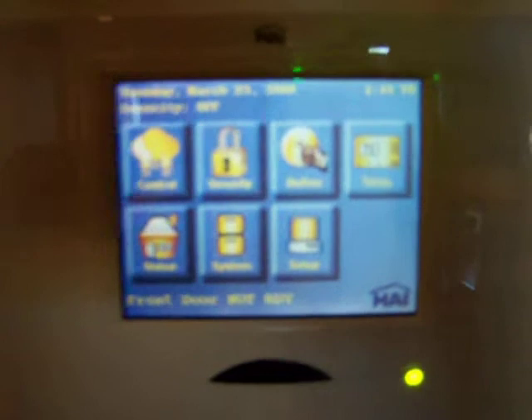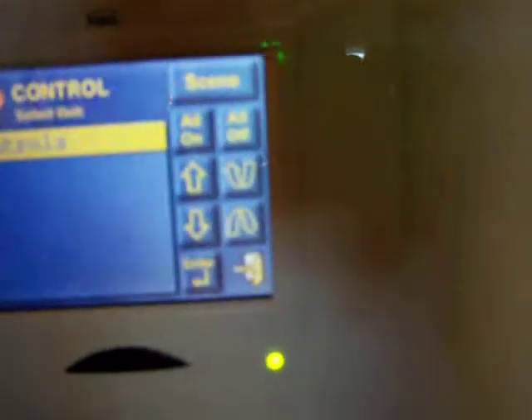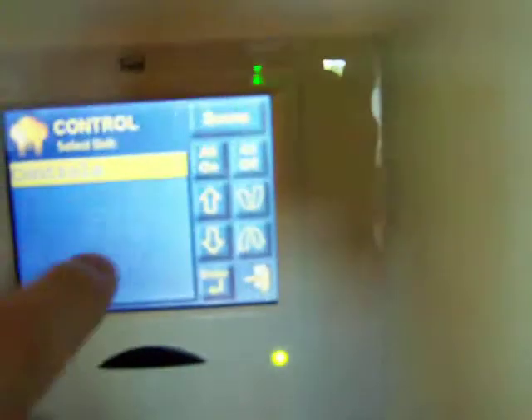The entire home is controlled by this intelligent home system, where you can turn on security, turn on lights, etc.